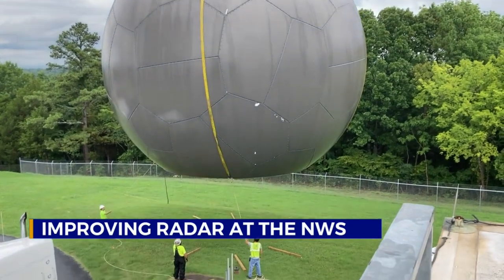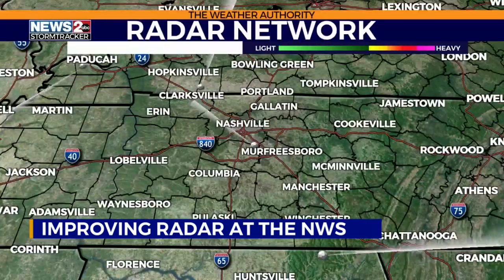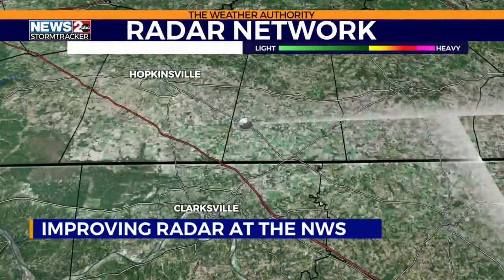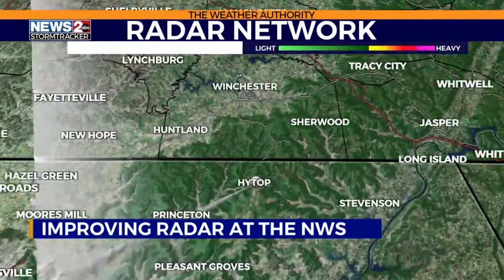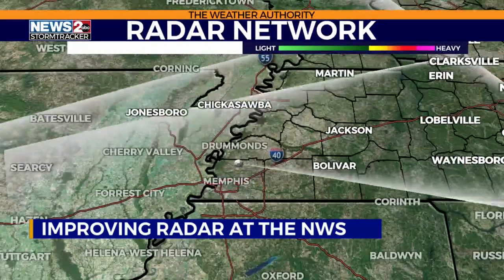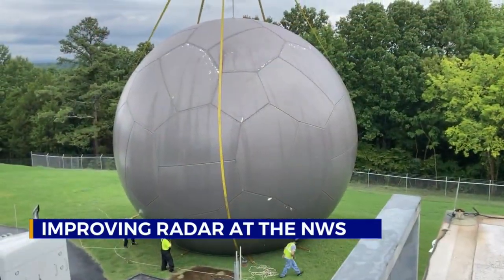Work on the radar will continue through next Friday, August 12th. Meanwhile, on News 2's StormTracker Radar Network, we'll be utilizing the NEXRAD Doppler radar at Fort Campbell, as well as the FAA's terminal Doppler radar located in Nolansville, the National Weather Service radar in High Top, Alabama, and also the National Weather Service radars in Paducah and in Memphis. I'm meteorologist Davis Nolan, News 2.